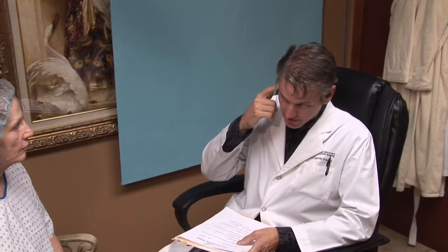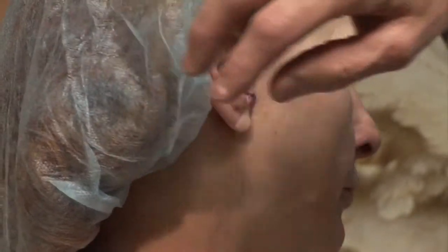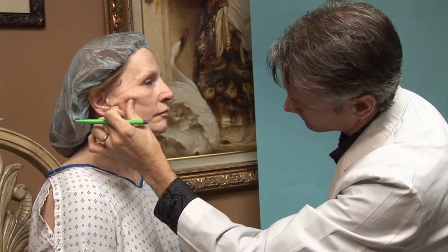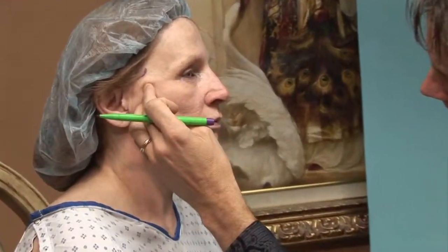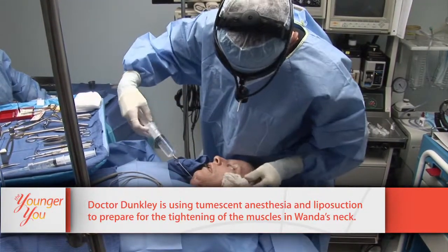The incision behind the ear allows Dr. Dunkley to pull the excess neck skin up, and the ones in front of the ear allow him to pull the face up and get rid of the jowls, softening the smile line around the mouth. Wanda, excited and with several jealous sisters, says she expects to be beautiful and tight when she comes out. First, tumescence is applied to the neck, then a little liposuction, followed by the platysmaplasty where the muscles are put back together.